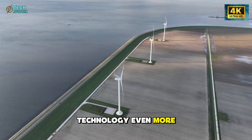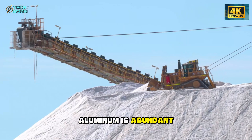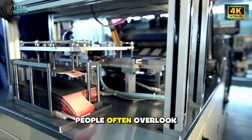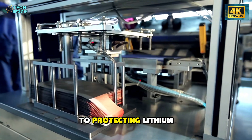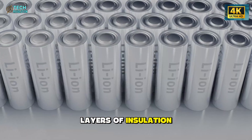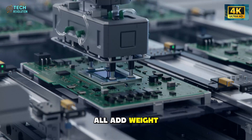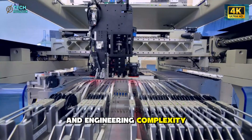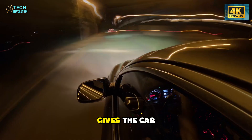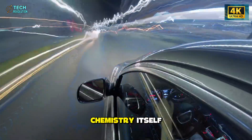What makes this technology even more compelling is the economics behind it. Aluminum is abundant, safer, and significantly cheaper than lithium. People often overlook how much cost is tied to protecting lithium packs from their own heat and volatility — layers of insulation, cooling plates, sensors, and structural components all add weight and engineering complexity. Remove the fire risk and you remove half the hardware. That, in turn, gives the car more efficiency and improved driving dynamics without altering the chemistry itself.